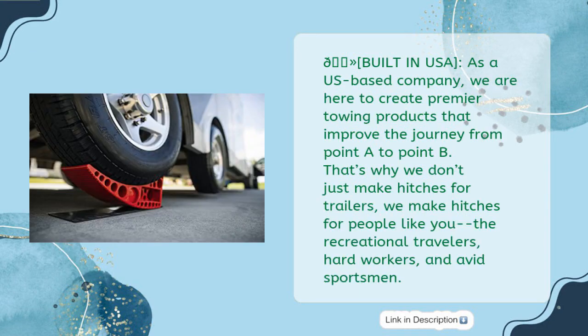Built in the USA. As a US-based company, we are here to create premier towing products that improve the journey from point A to point B. That's why we don't just make hitches for trailers — we make hitches for people like you: the recreational travelers, hard workers, and avid sportsmen.